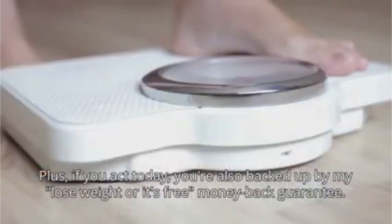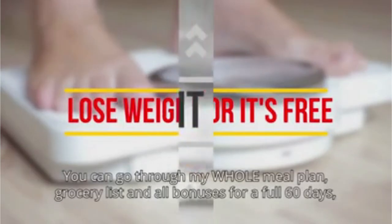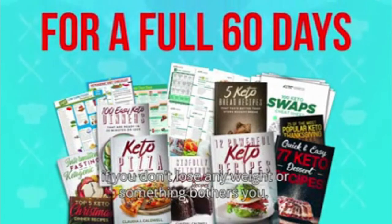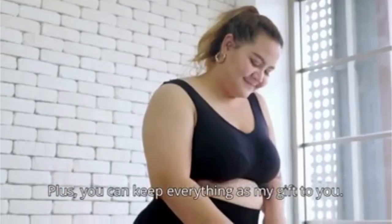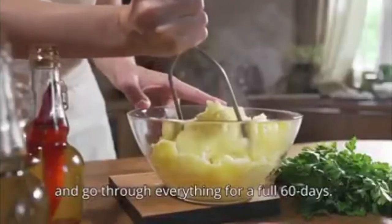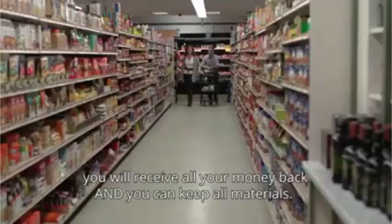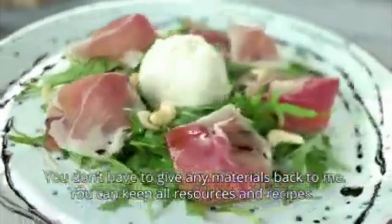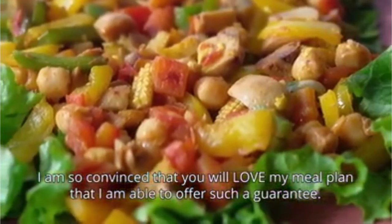If you act today, you're also backed up by my lose-weight-or-it's-free money-back guarantee. Lose weight or it's free. You can go through my whole meal plan, grocery list, and all bonuses for a full 60 days. And if you don't lose any weight or something bothers you, you'll get a complete, no-questions-asked refund. Plus, you can keep everything as my gift to you. You can take advantage today and go through everything for a full 60 days. Even if you decide after 59 days and 23 hours that you don't like it, you'll receive all your money back and you can keep all materials. I'm so convinced that you'll love my meal plan that I'm able to offer such a guarantee.